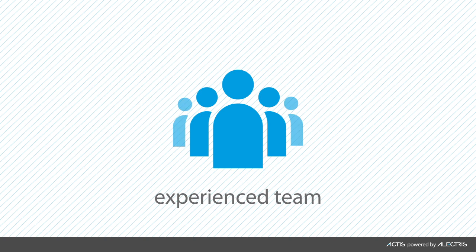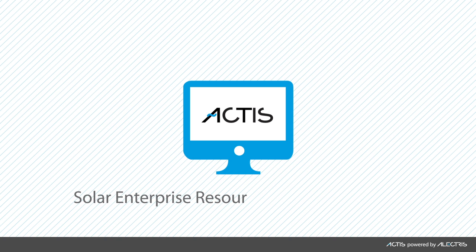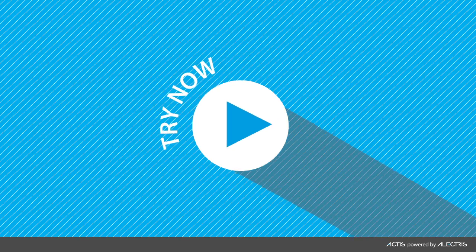Protect and increase your margins with Actus. Now you can manage your solar portfolio like a superstar. With our experienced team, integrated solar PV asset care approach, and award-winning solar enterprise resource planning platform, your life gets simpler and your portfolio more profitable. Experience the superpowers of Actus now.